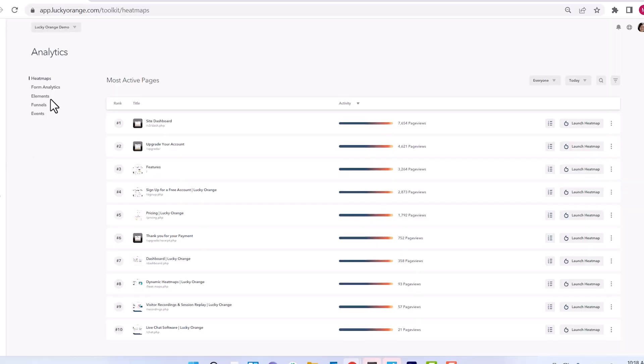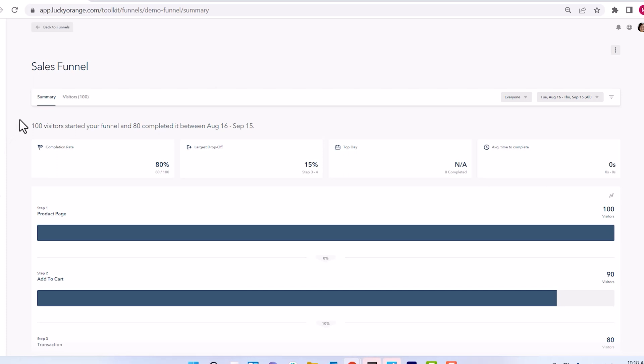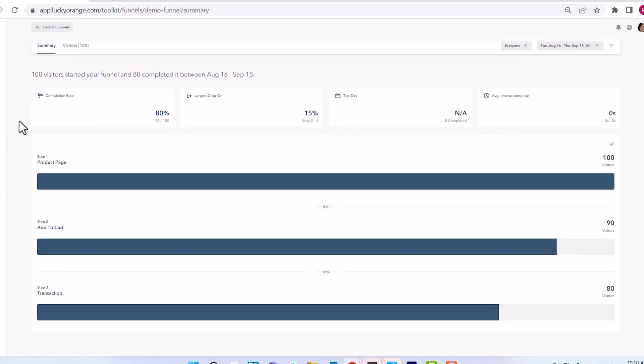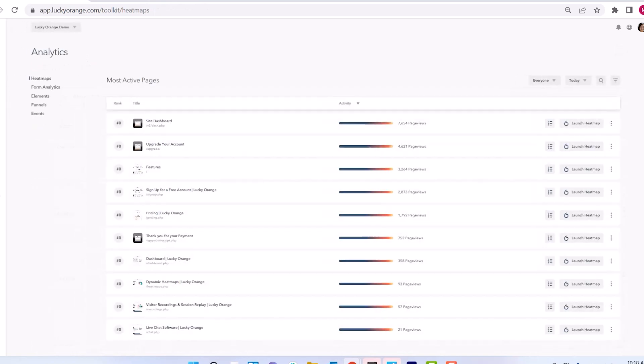We created this integration so that anyone with Shopify can easily use Lucky Orange to track their website visitors' behavior. Lucky Orange offers Shopify users pre-built funnels, allowing you to view your website visitors' journey and identify key drop-off points in the conversion funnel. Users of this integration will also have access to custom events that will make it even easier to discover important insights on their visitors' behavior.